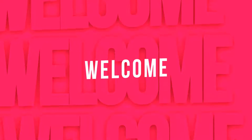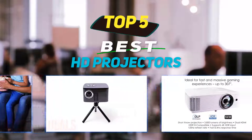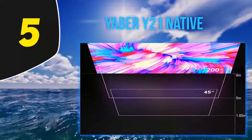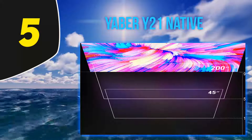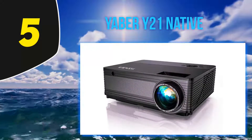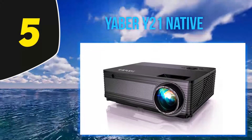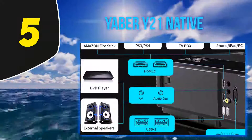Hey guys, welcome back to my channel. In this video I'm going to talk about the top 5 best HD projectors, starting at number 5: the Yabber Y21 Native. If your work presentations deal with ultra high definition media like games or video, you need a projector that can keep up with your expectations. The Yabber HD projector easily handles both 4K UHD and 1080p HD resolution media.